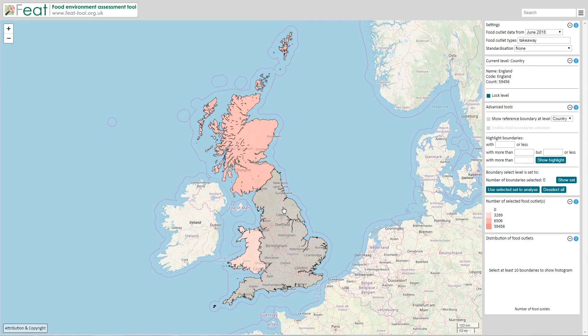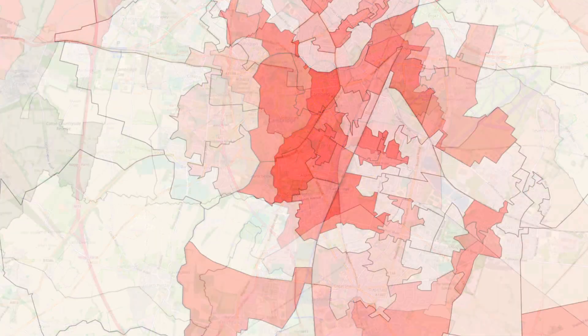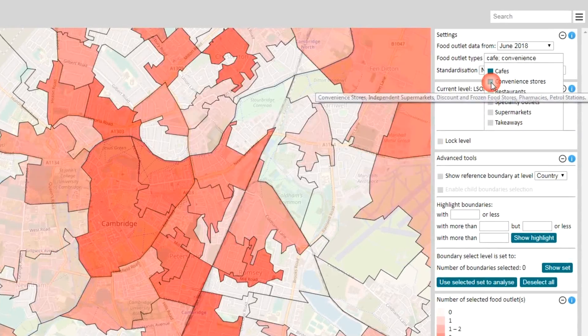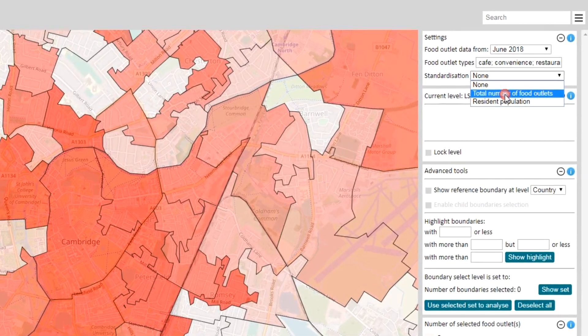Welcome to FEAT. Explore neighbourhood food access across England, Scotland and Wales. Seven geographic levels of food access estimates, including all 1.7 million postcodes. Detailed maps of six different food outlet types. Food outlet proportions and population adjustment.